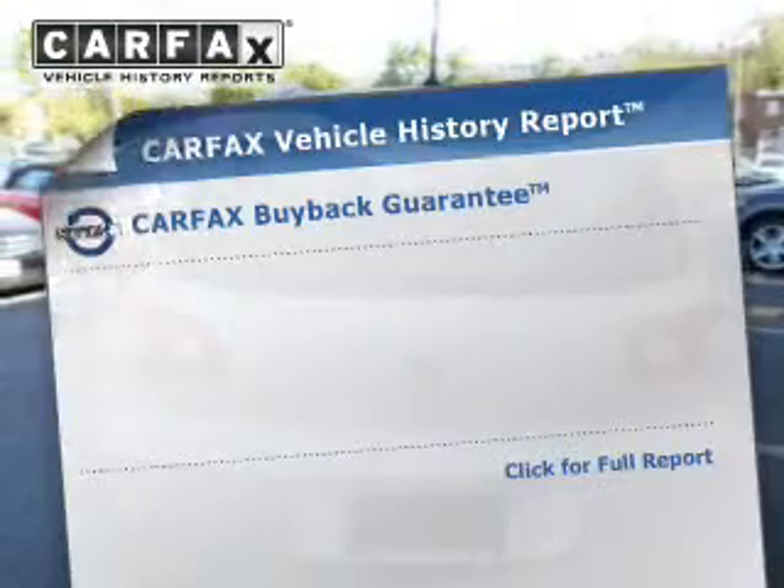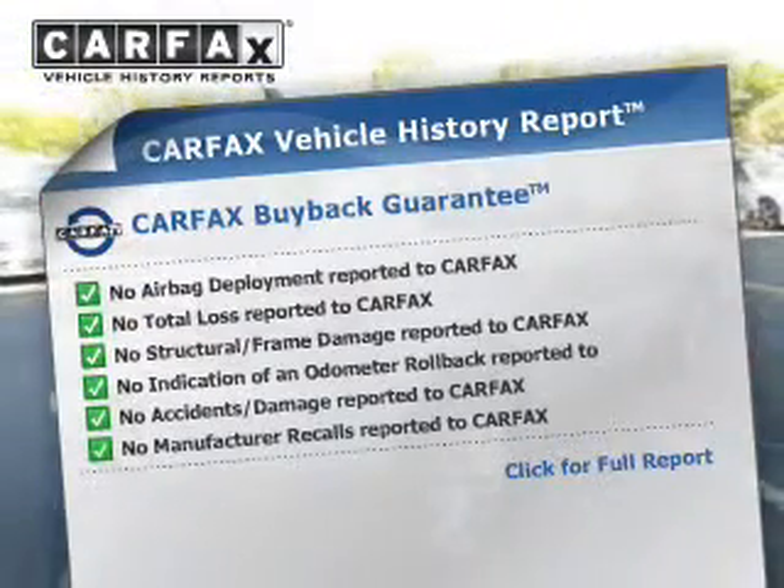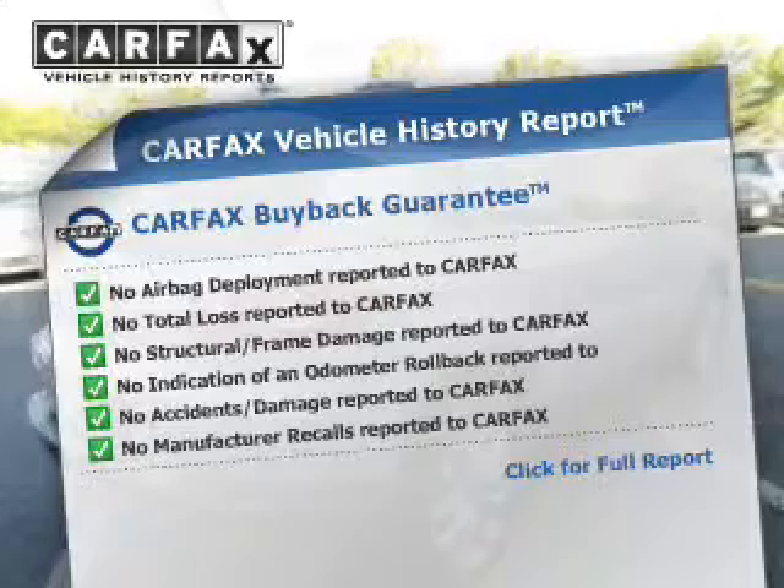Heated seats make cold weather driving more endurable, and the included Carfax Vehicle History Report allows you to purchase with confidence and the knowledge that your buy was a smart choice.